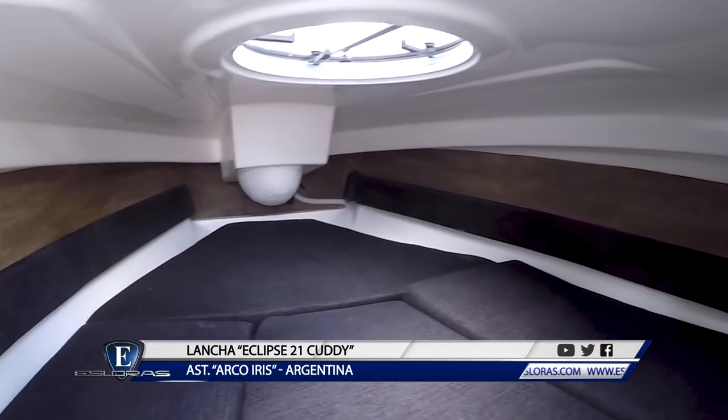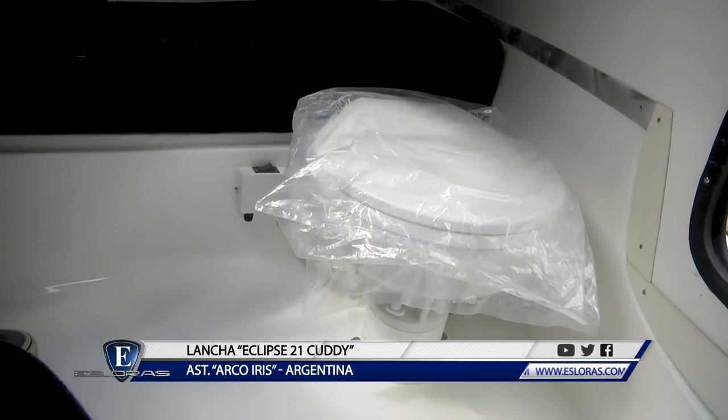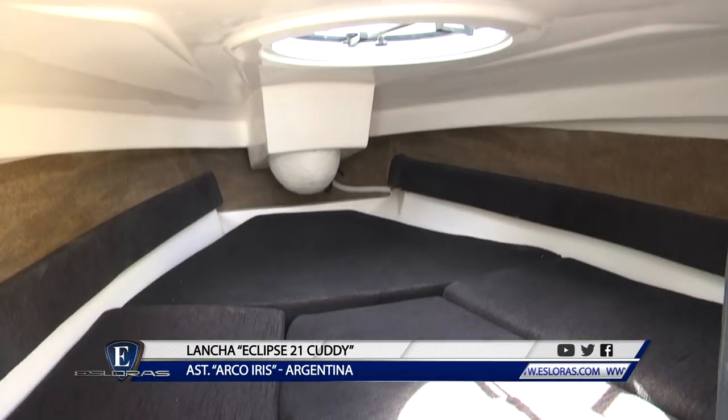Comodidades y equipamiento del Cudi. Ahora vienen mucho más amplios, viene con dos luces de cortesía dentro del Cudi, tiene el inodoro eléctrico, viene el plástico moldeado y la cama está mucho más completa que antes.